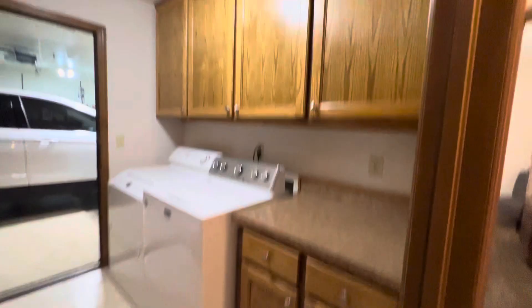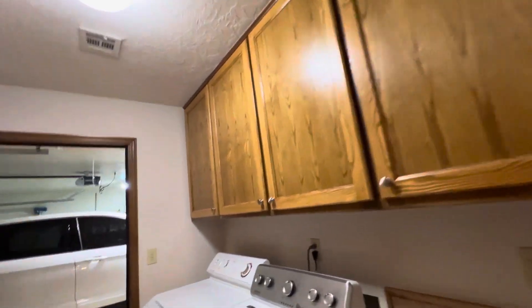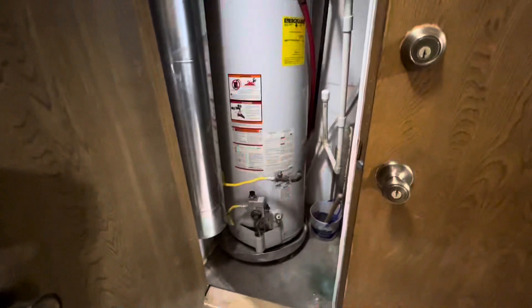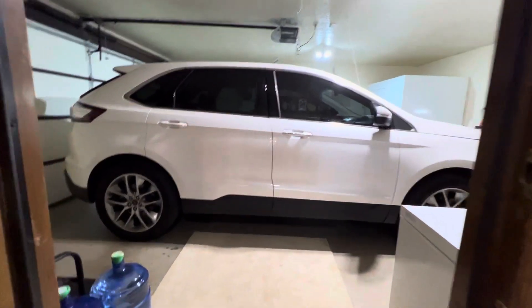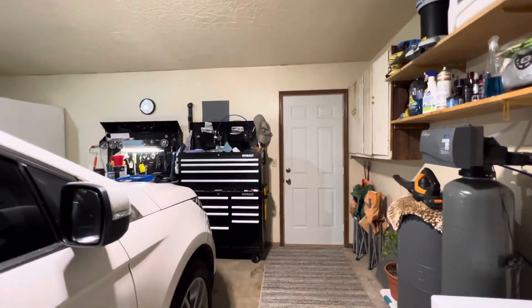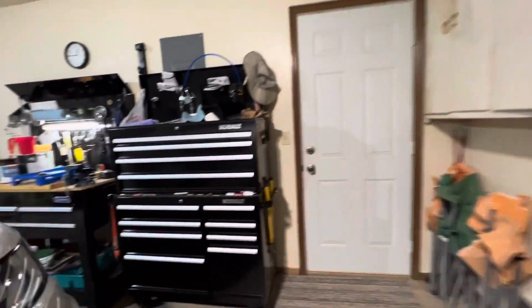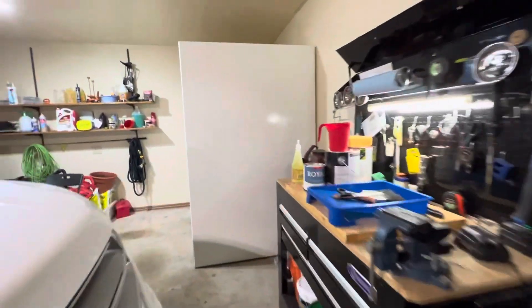And we have the utility room with cabinets and storage. Your heating and air unit, hot water heater — things like that are right there. And then this is the attached two-car garage. The water softener is leased, so you could also lease one if you wanted it to stay.